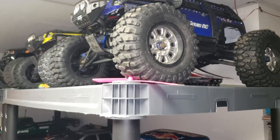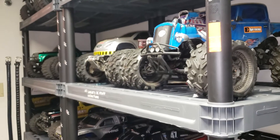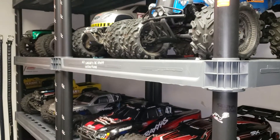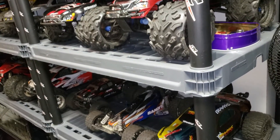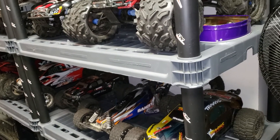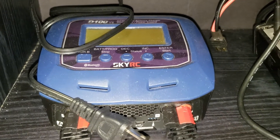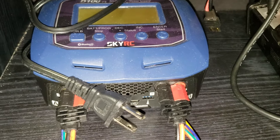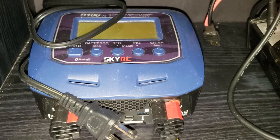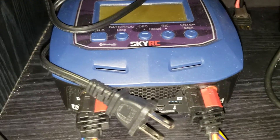I think everybody's waiting to see my fifth-scale collection. But before I show that, let me show you my batteries and chargers. Here's my charger — the Sky RC voice-activated dual charger. You can charge up to 10,000 milliamps on it. It's a great charger — it will tell you if you're doing something wrong, and you can charge two batteries at once.